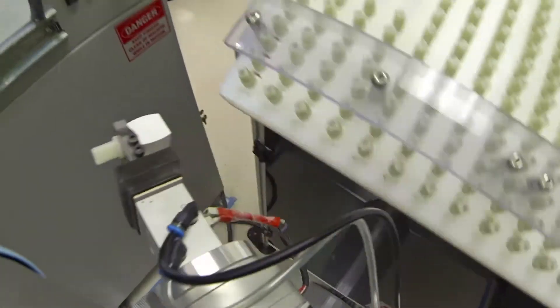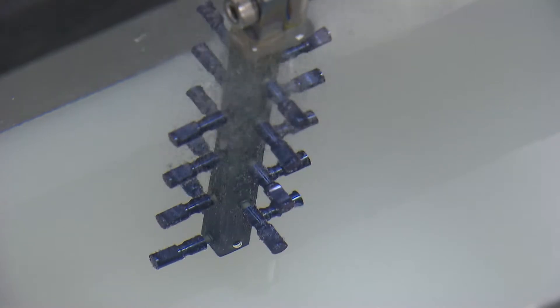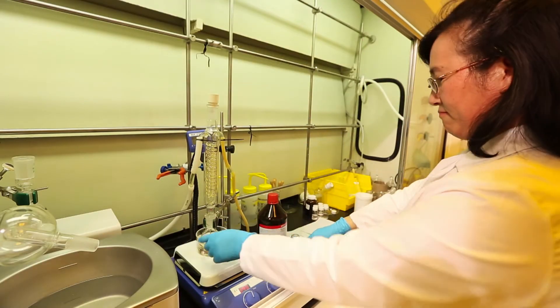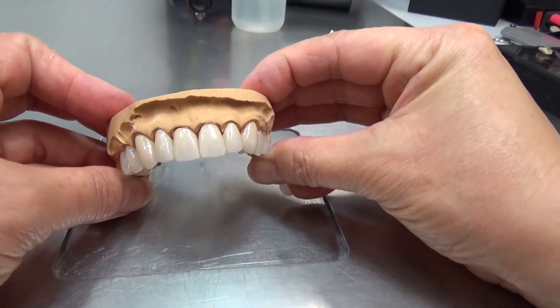We make some of the greatest products you'll never see. Dental implants underneath the gum line — they're in the bone, you'll never see them. We make the crown that goes on top, we make the abutment underneath the crown, we make the screw that holds it all together, and we're working on the cements that hold the crown on top of that. So you don't see them except in your smile at the end of the day.